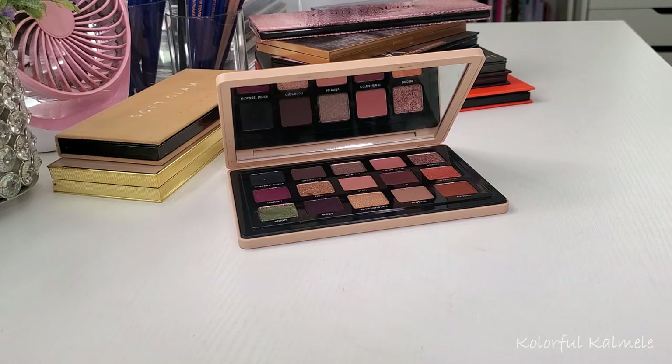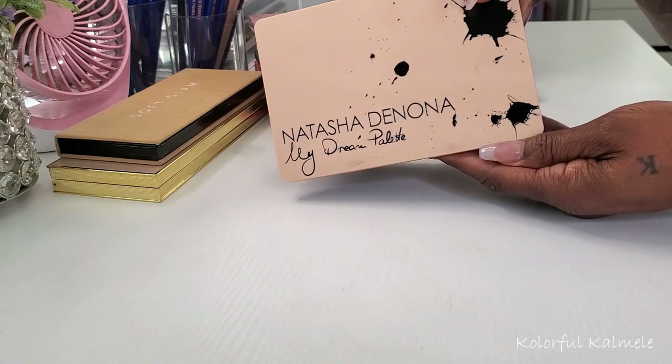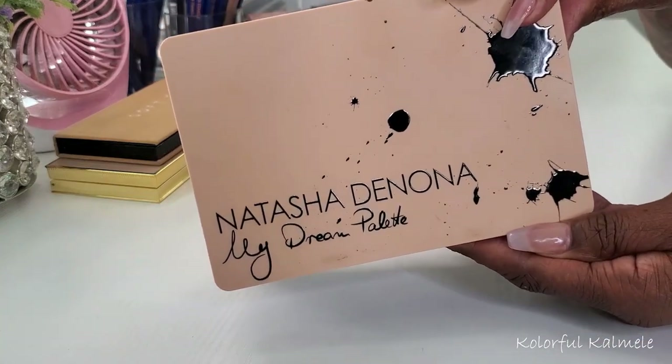I don't have a whole lot of palettes in my collection that dupe the vibes of this new tin palette from Dose of Colors, but I definitely have enough to keep me from buying it. It is an absolutely gorgeous palette from what I'm seeing in the pictures and videos — it's a really exciting launch. And this is my way of staying on my palette no-buy and actually loving the palettes I already have. The first palette on my desk is the Natasha Denona My Dream palette.